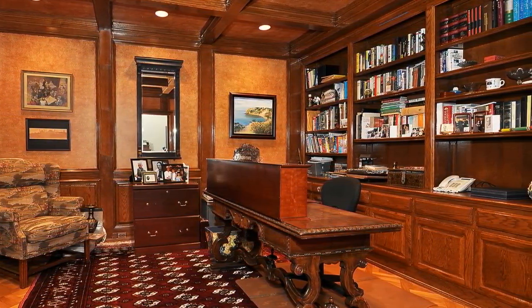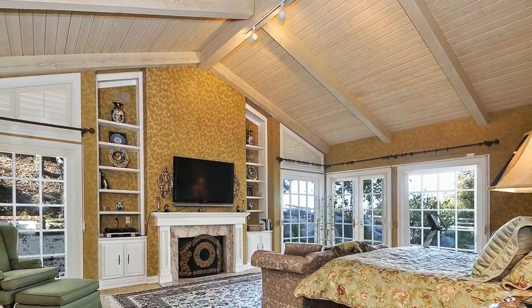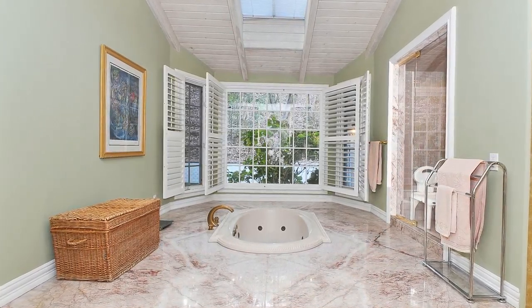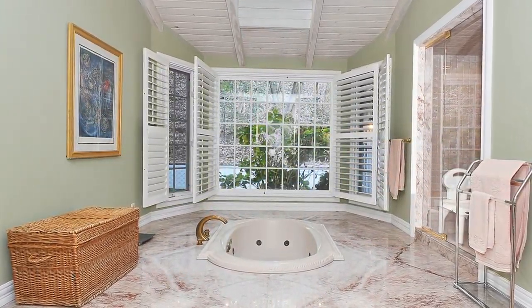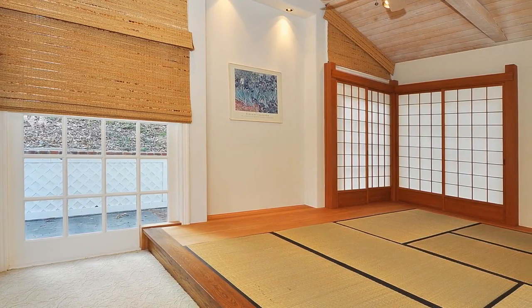Pampering you with a custom marble fireplace — one of three in the home — the master bedroom suite is a peaceful owner's sanctuary complemented by an adjoining bath where you'll be delighted to find a luxurious spa tub, a double stall shower, three closets, and two separate vanities. Connected to the office off the master suite is a tatami room, a reserved area for meditation purposes.